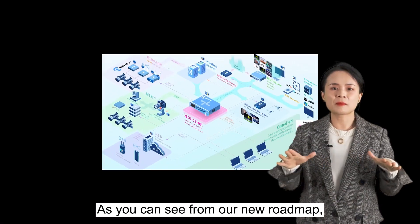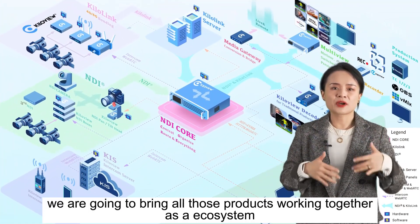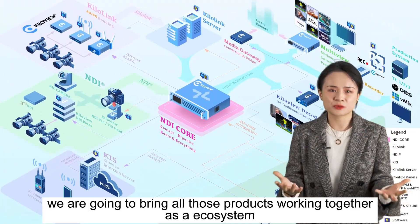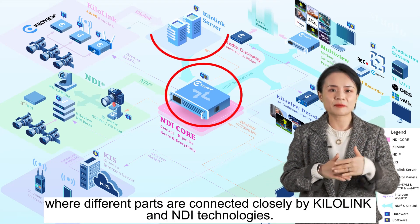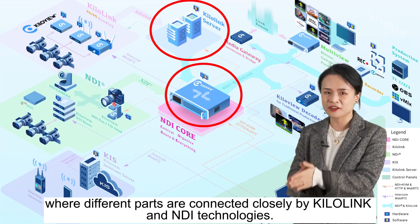As you can see from our new roadmap, we are going to bring all those products working together as an ecosystem where different parts are connected closely by KiloLink and NDI technologies.